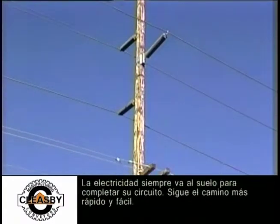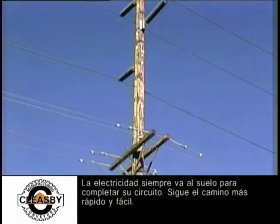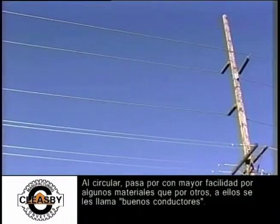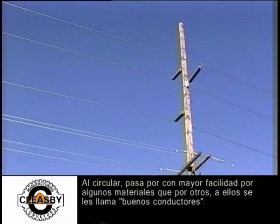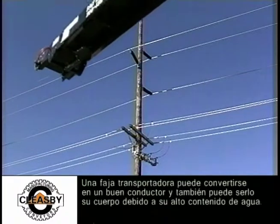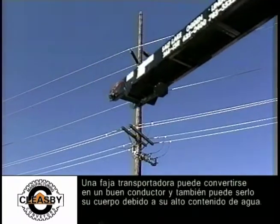Electricity always runs to the ground to complete its circuit. It takes the fastest and easiest path. As it travels, it passes through some materials easier than others. These are said to be good conductors. A conveyor can become a good conductor, and so can your body because of its high water content.